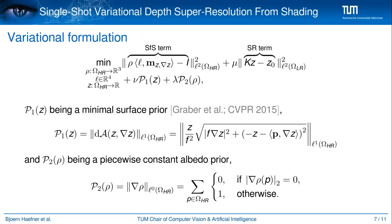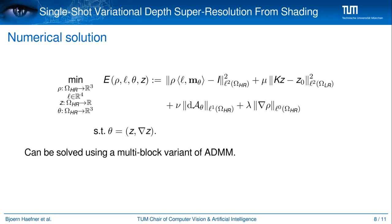This leads to the variational model with two additional prior terms: namely p1 regularizing z in a minimal surface manner, and p2 inferring a piecewise constant albedo rho. To make this nonlinear optimization with respect to the depth map z tractable, an auxiliary variable theta is introduced to separate the difficulty induced by the nonlinearity from that induced by the dependency on the gradient. This resulting non-convex non-smooth optimization problem is solved using a multi-block variant of ADMM.